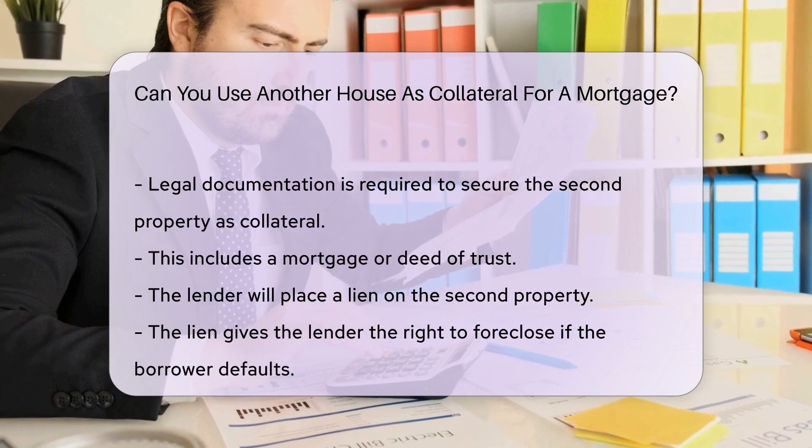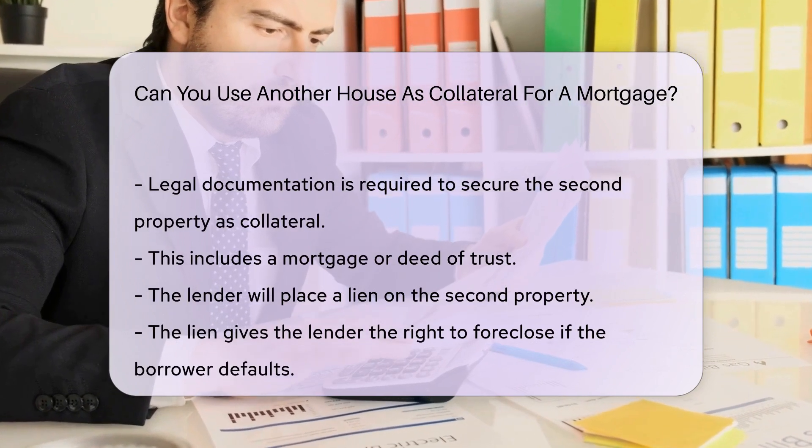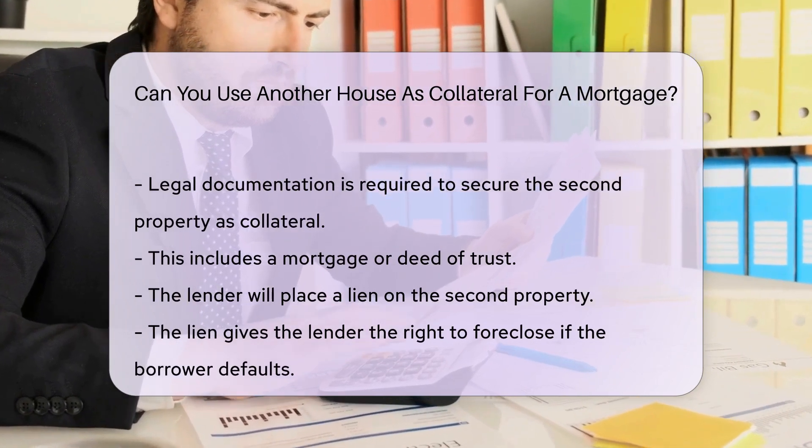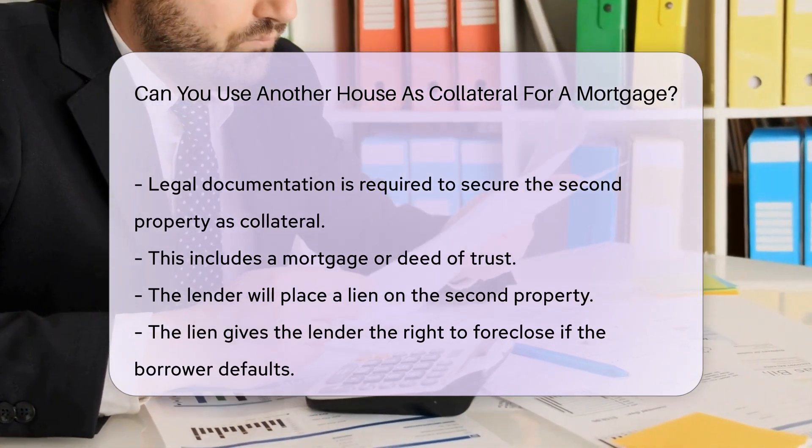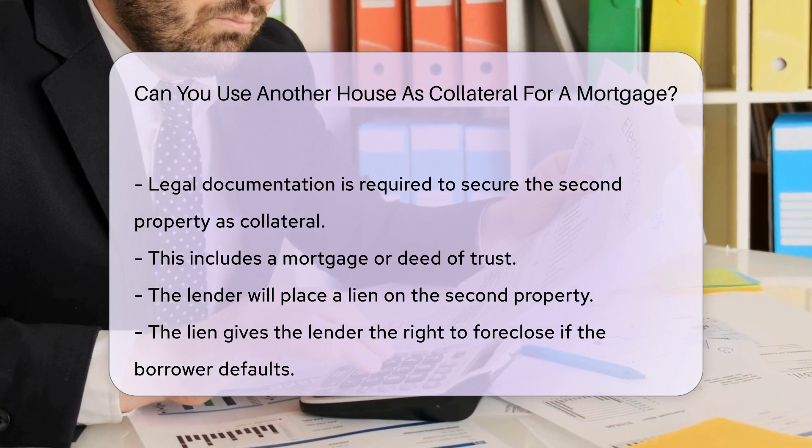Legal documentation is required to secure the second property as collateral. This includes a mortgage or deed of trust. The lender will place a lien on the second property, which gives the lender the right to foreclose if the borrower defaults.